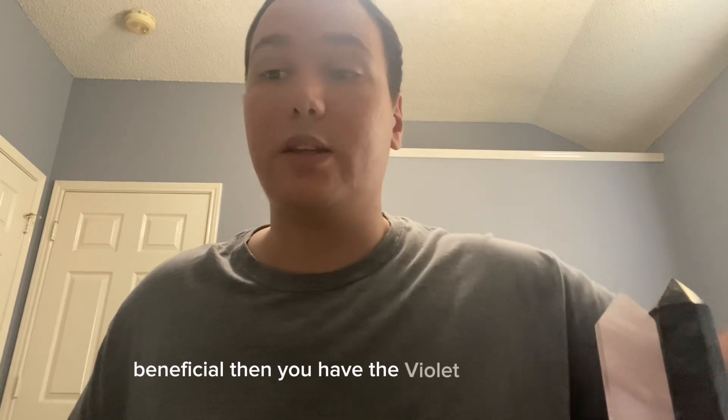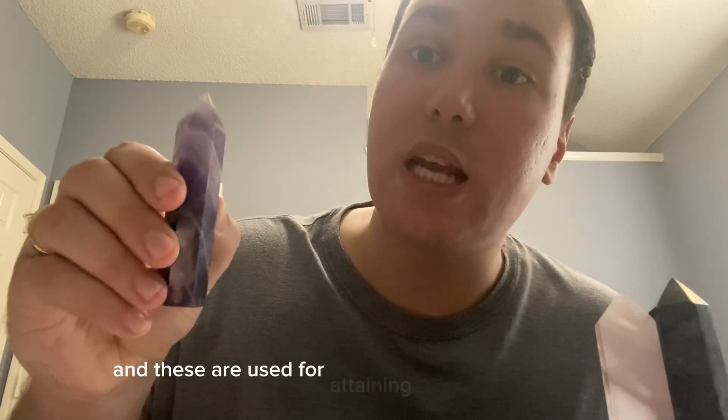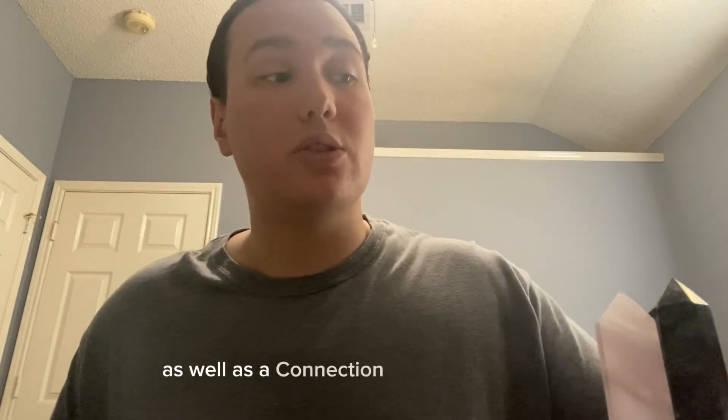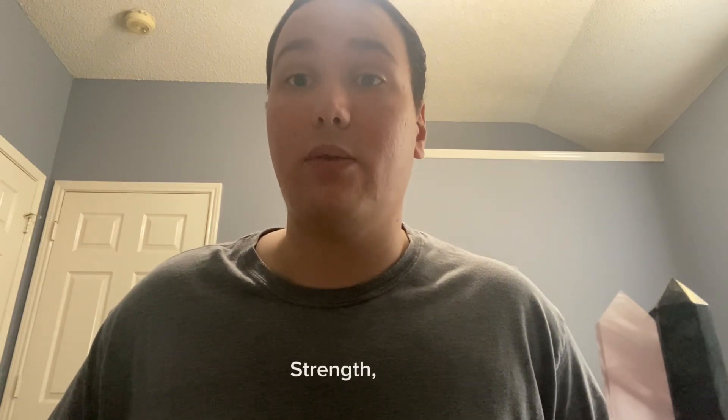Then you have the violet ray of crystals, associated with the amethyst crystal. These are used for attaining wisdom, knowledge, and inspiration, as well as a connection to your higher self or your holy guardian angel. You also have the red crystals, used for cultivating vitality, strength, and vigor in a balanced manner.